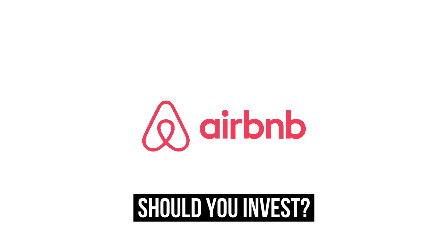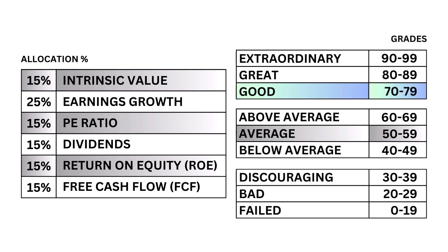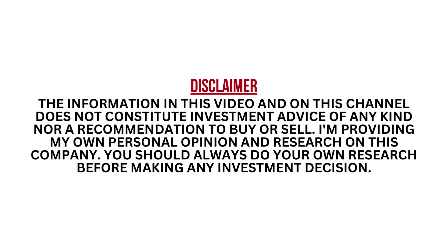Should you invest in Airbnb? Let's analyze it on Growth Shares. I'm going to look at six metrics that will give me a better understanding of what kind of company I'm looking at. You see here that they're weighted differently to go along with their importance. Each metric is graded from 0 to 99, with 99 being the upper end of the scale. After that, I'll put everything together to get our company's final grade.